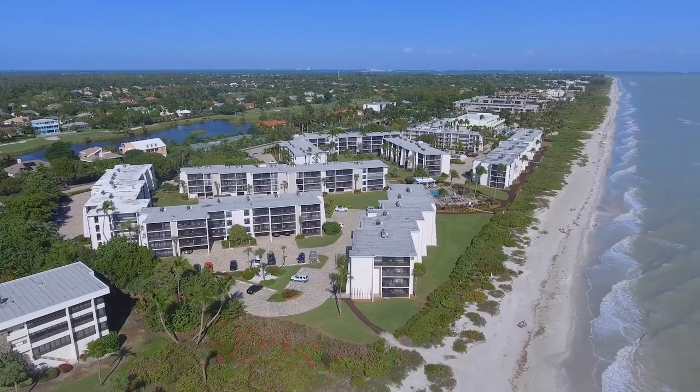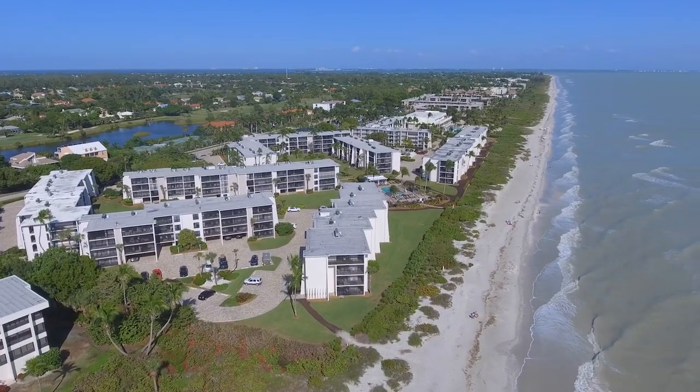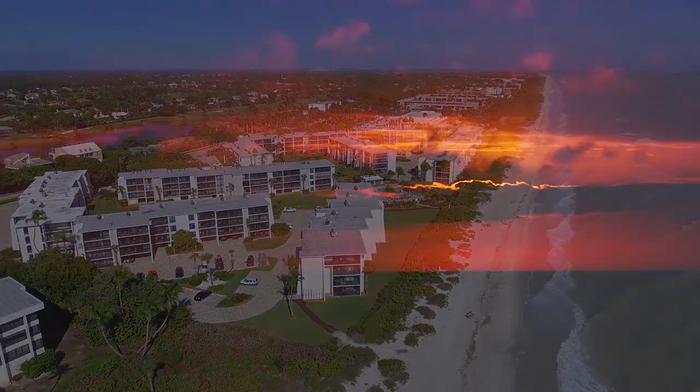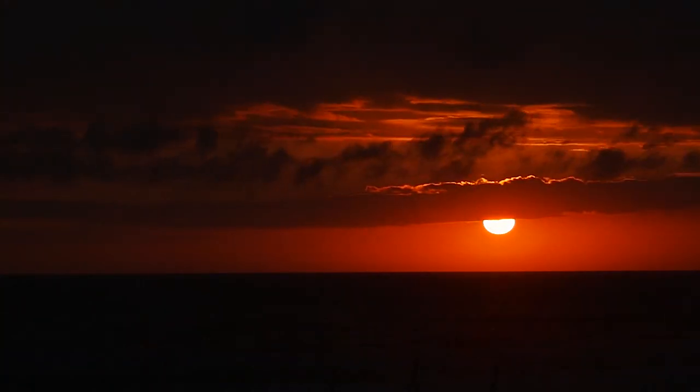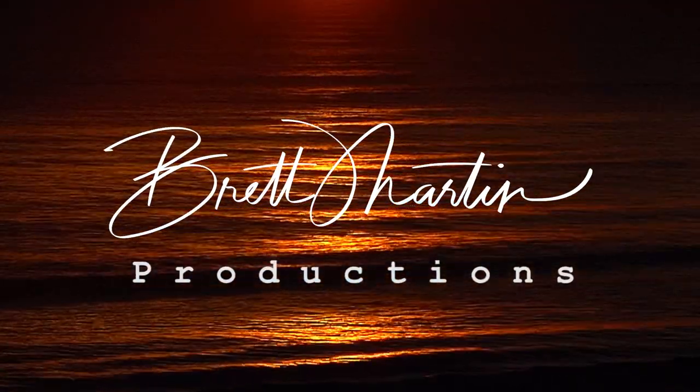Make Sundial Unit F-401 your next vacation destination today! Thank you very much for joining us.